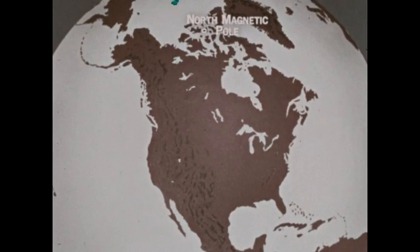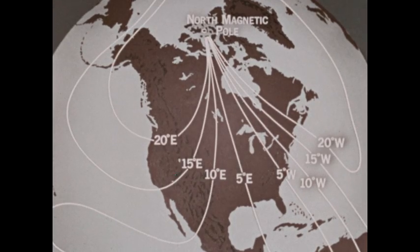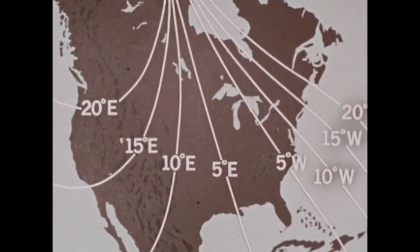On a map we can mark points that have the same declination. They can be connected by a line called an isogonic line. This line connects points having ten degrees west declination. Because of irregularities in the Earth's magnetic field, the isogonic lines themselves are somewhat irregular. These are some of the isogonic lines that connect points of equal declination in North America.